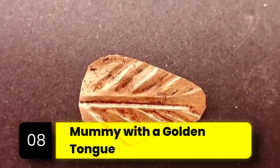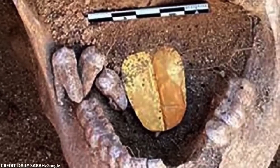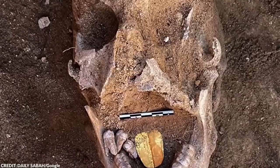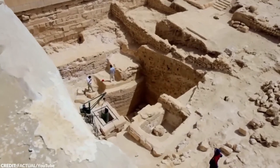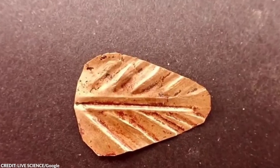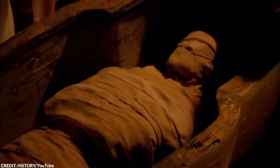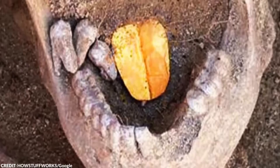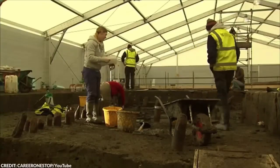Number 8: Mummy with a Golden Tongue. Recently, archaeologists began discovering 2,000-year-old mummies with golden tongues while excavating in Alexandria, Egypt. The gold tongue, crafted from gold foil, was likely placed in the mummy's mouth to ensure the deceased could speak in the afterlife, especially to Osiris, the Egyptian god of the underworld. In ancient Egypt, gold was not only a symbol of wealth but also had divine associations, believed to ensure the deceased's ability to breathe, eat, and speak in the afterlife. This specific ritual is mentioned in the Book of the Dead.